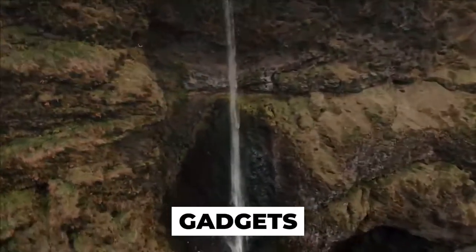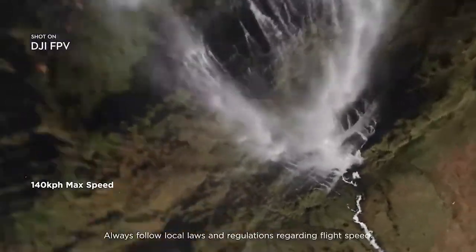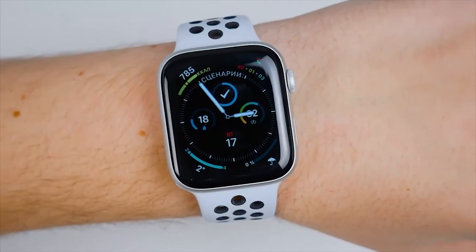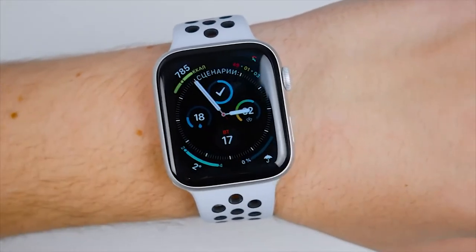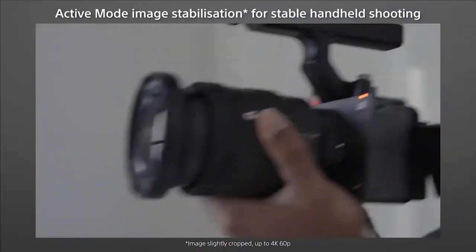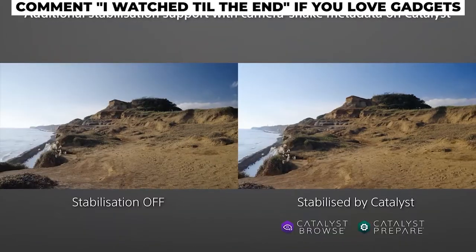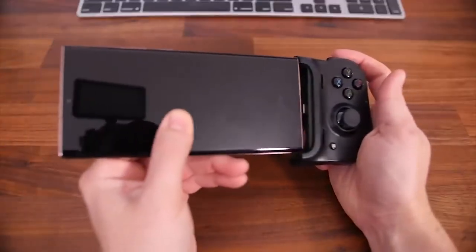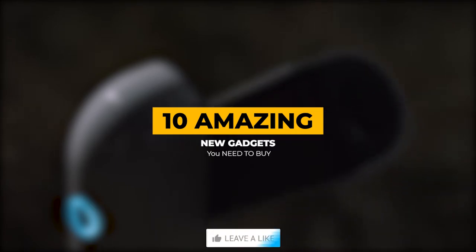When it comes to gadgets, everyone wants the best out there — whether they be gadgets to help your home, help you with work, or help you relax. Just within the last year or so, there have been many gadgets changing how people want to make their lives easier. But with so many gadgets coming out all the time, it can be hard to determine which to get. So allow us to show you 10 amazing new gadgets you need to buy.